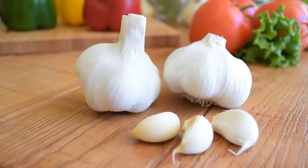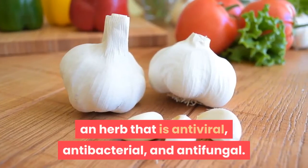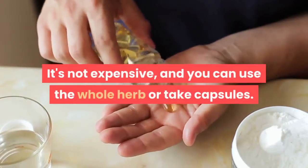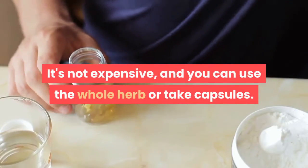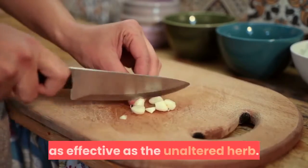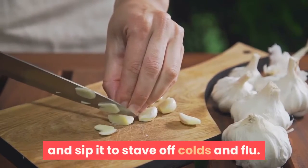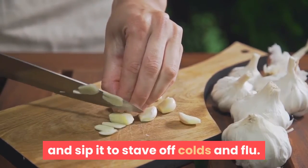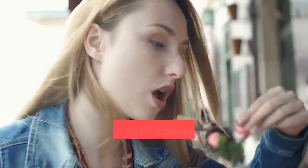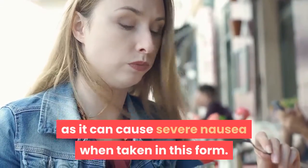Garlic. No discussion of antiviral herbs would be complete without mentioning garlic, an herb that is antiviral, antibacterial, and antifungal. It's not expensive, and you can use the whole herb or take capsules. However, many experts agree that deodorized garlic may not be as effective as the unaltered herb. You can simmer minced garlic in chicken broth and sip it to stave off colds and flu. Raw minced garlic can be sprinkled over salads and tossed with pasta. Be careful with consuming too much of it raw, though, as it can cause severe nausea when taken in this form.